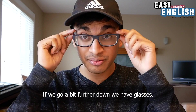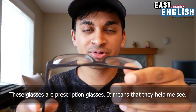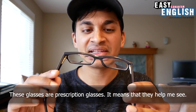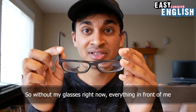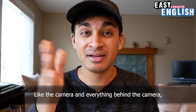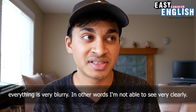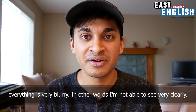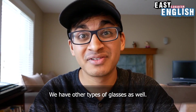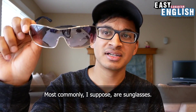If we go a little bit further down, we have glasses. These glasses are prescription glasses. It means that they help me see. So without my glasses right now, everything in front of me — like the camera and everything behind the camera — is very blurry. In other words, I'm not able to see very clearly. We have other types of glasses as well. Most commonly, I suppose, are sunglasses.